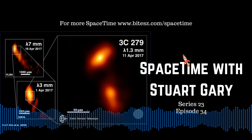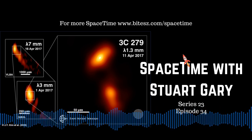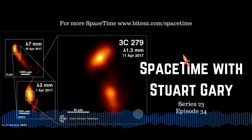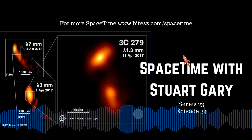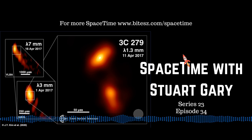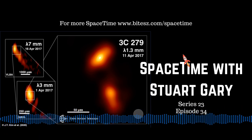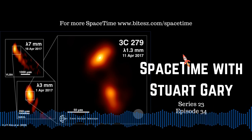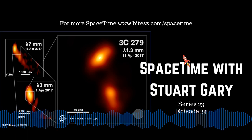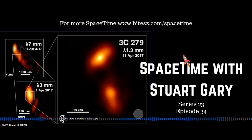You can help support the show by visiting the Spacetime online shop or by becoming a Spacetime patron, which gives you access to commercial-free double-episode versions of the show as well as bonus audio content and other rewards. Just go to our Patreon page through spacetimewithstuartgary.com for all the details. If you want more Spacetime, check out our blog at spacetimewithstuartgary.tumblr.com. You can also follow us at @stuartgary on Twitter, at spacetimewithstuartgary on Instagram, through our Spacetime YouTube channel, and on Facebook. Spacetime is brought to you in collaboration with Australian Sky and Telescope magazine — your window on the universe.